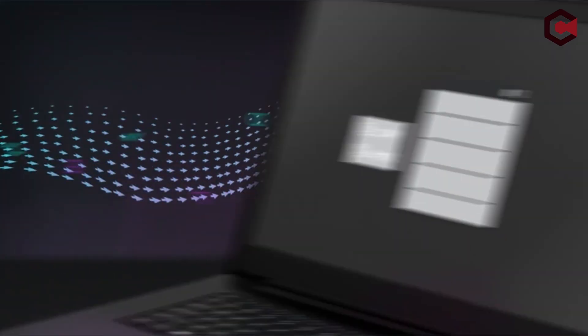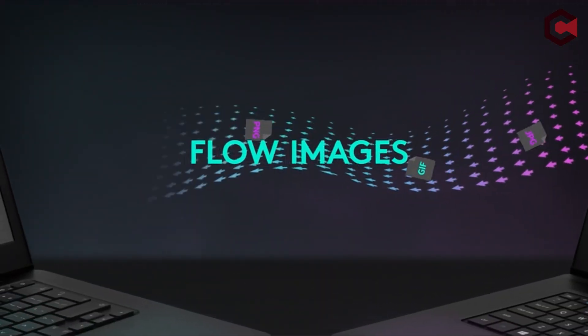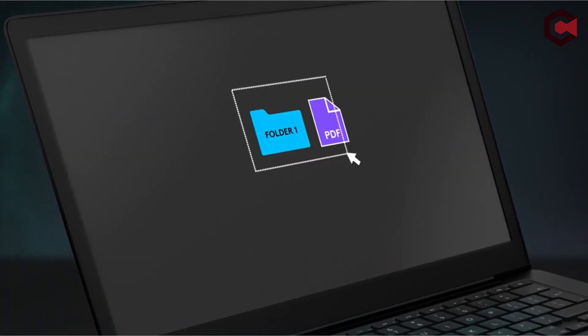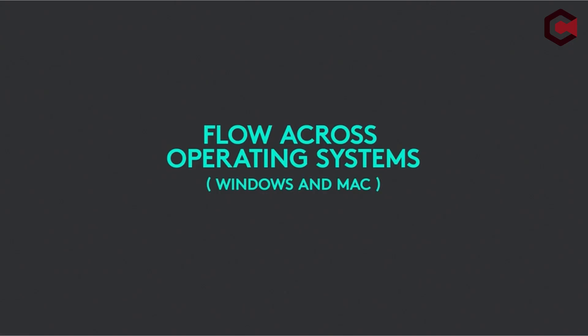Pros of Logitech MX Master 2S: highly customizable buttons, tracking on any surface, and seamlessly switching between computers. Cons: not for left-handed users, not for FPS gaming, and a little on the heavy side.